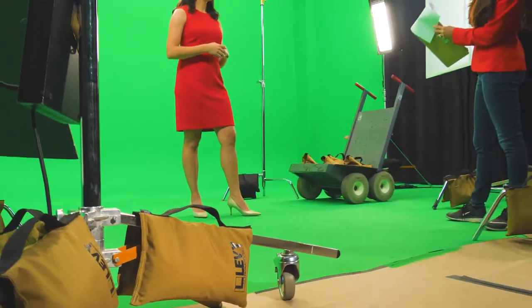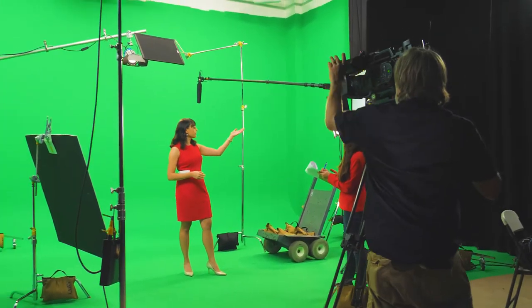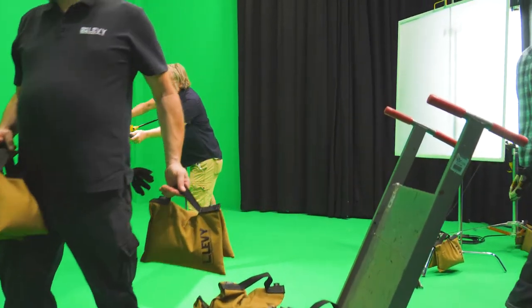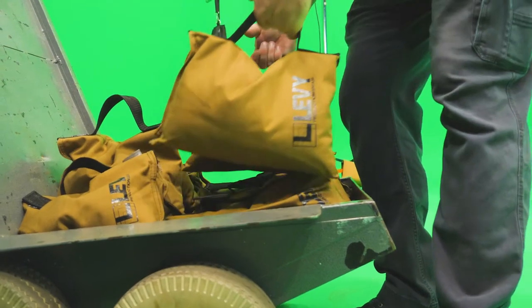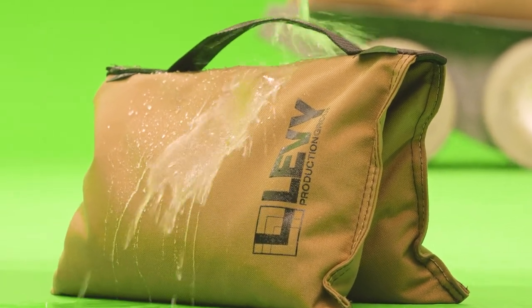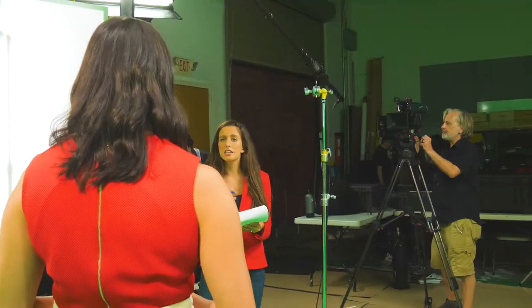Owning our own sandbags means we're not having to rent sandbags every single day for every individual shoot. Instead, we have these high-quality bags that come filled, sewn shut, with built-in handles and cross-stitching that honestly looks like it's going to last forever. No flimsy, leaky zippers. They're totally dustproof and waterproof, which gives us great peace of mind with all of our expensive equipment around on set.